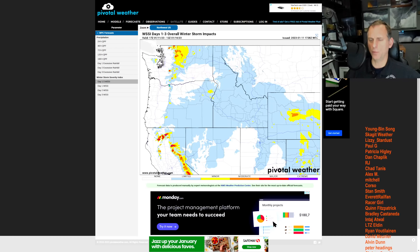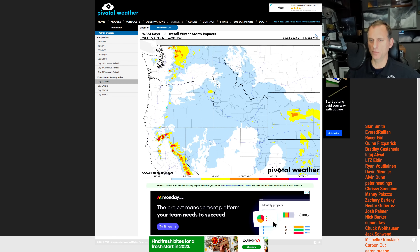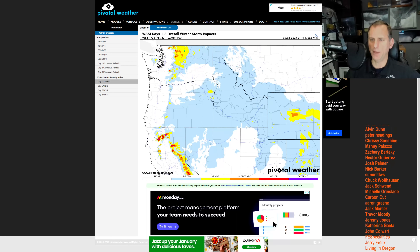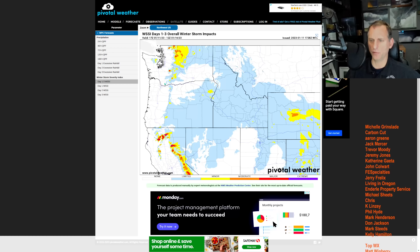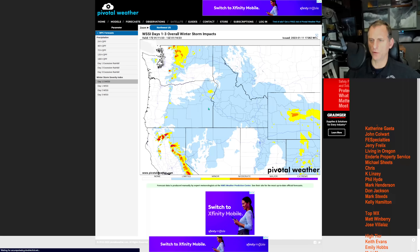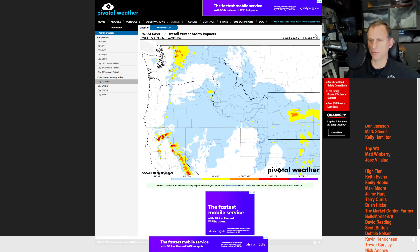Looking at overall winter storm impacts day one through three — nothing too crazy, just maybe some nuisance stuff going across the passes. No major winter storms look imminent across Stevens, Snoqualmie, and the Oregon Cascades right now. But just keep that in the back of your mind, especially across northeast Oregon as well.